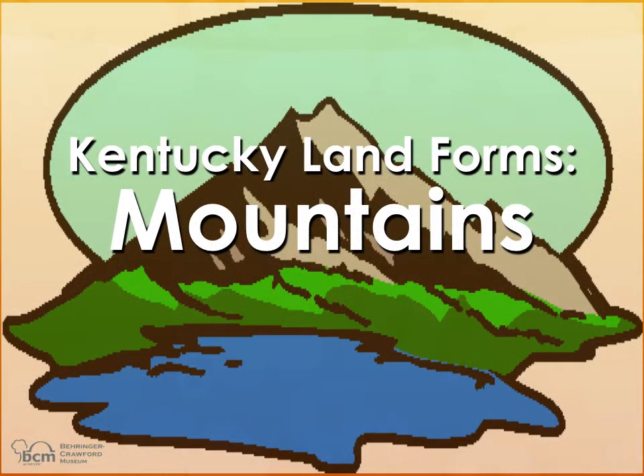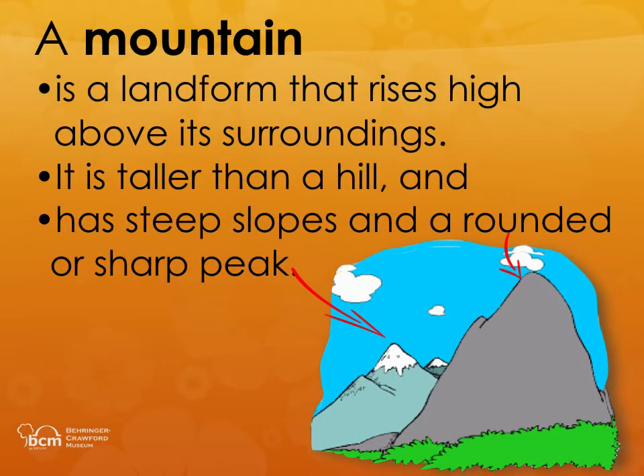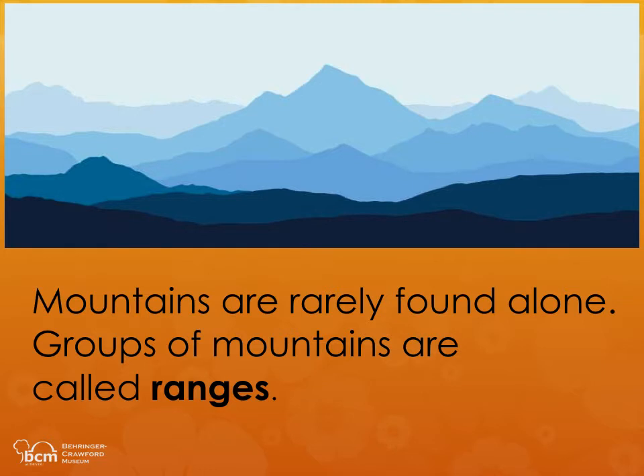Kentucky Landforms: Mountains. A mountain is a landform that rises high above its surroundings. It is taller than a hill and has steep slopes and a rounded or sharp peak. Mountains are rarely found alone. Groups of mountains are called ranges.